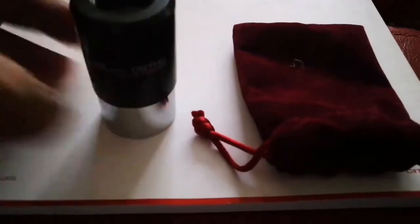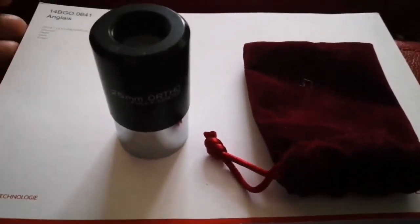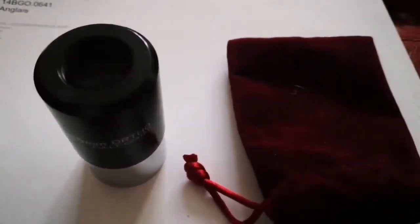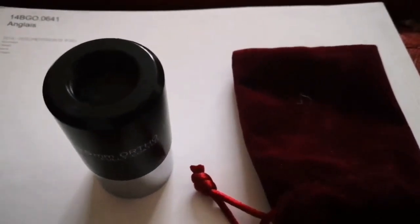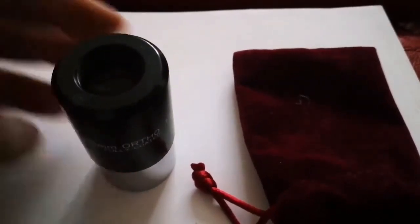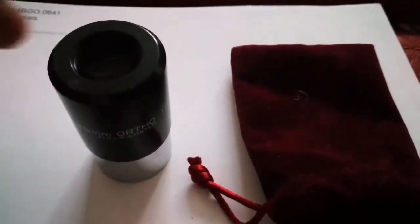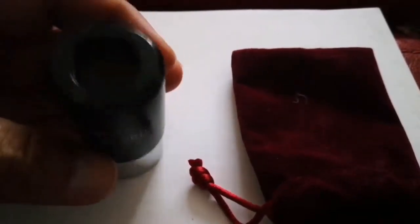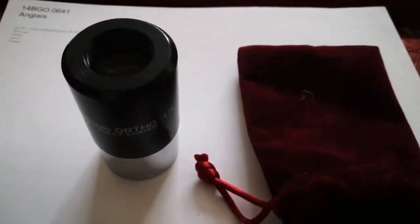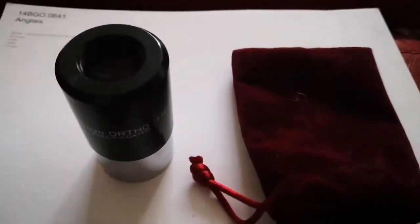I found a treasure in my eyepieces. I bought a telescope some months ago. It was second hand and it came with an eyepiece — only one eyepiece. And when I was looking and filming with that eyepiece, I noticed these very clear images it gives. Nothing like similar to any other eyepieces that I had. And I was surprised.